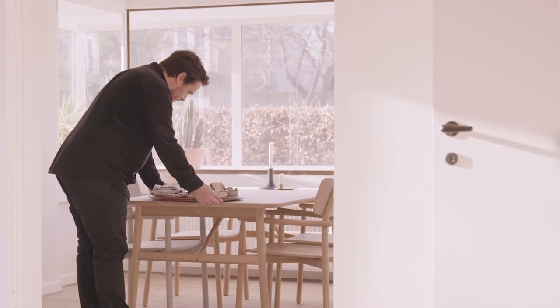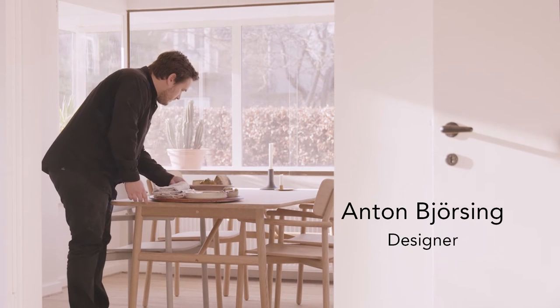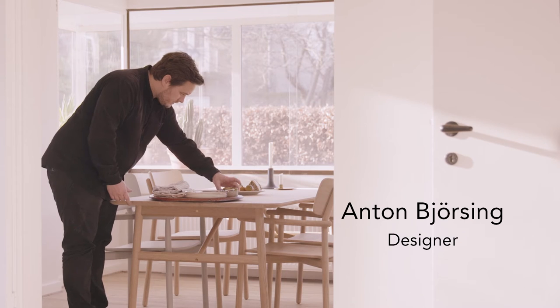I think Vän is an appropriate name for the furniture. It's an island in the sea between Sweden and Denmark, and it's a meeting point that brings us together.